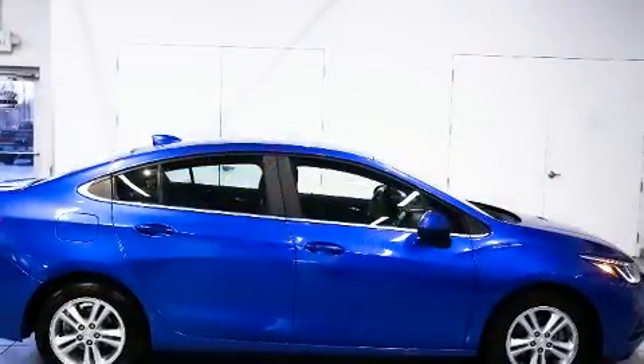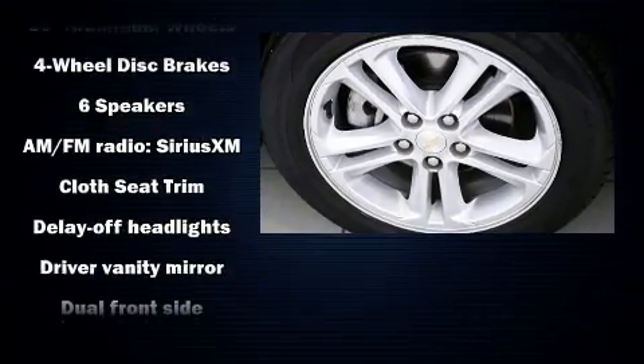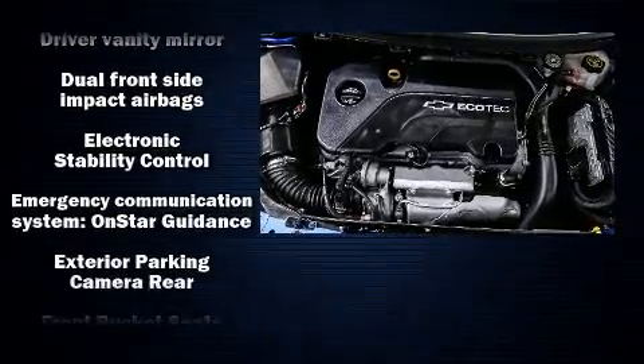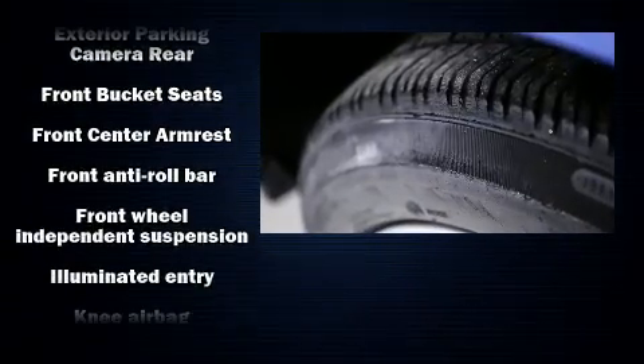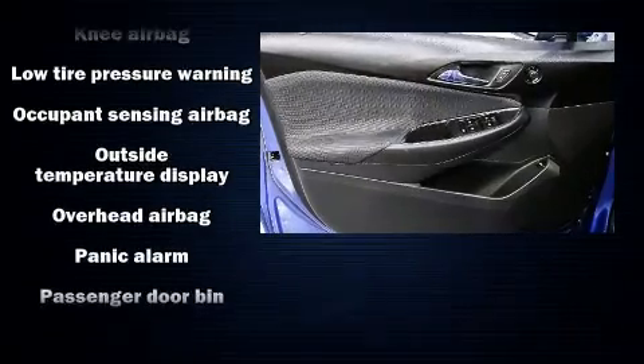Chevrolet infused the interior with top-shelf amenities such as a trip computer, remote keyless entry, and one-touch window functionality. Chevrolet also prioritized safety and security with features such as head curtain airbags, front and rear side impact airbags, traction control, a panic alarm, and OnStar.